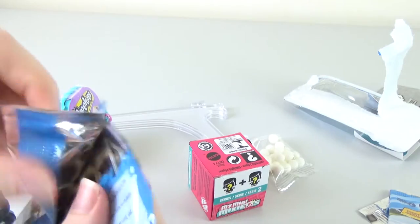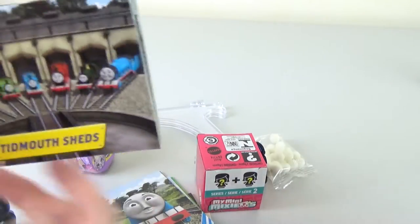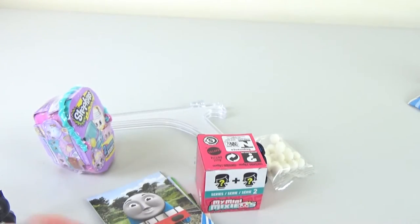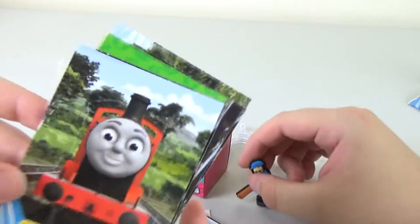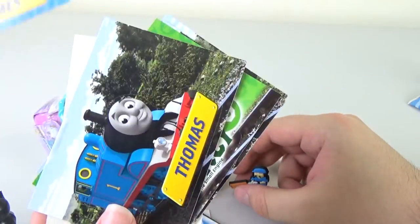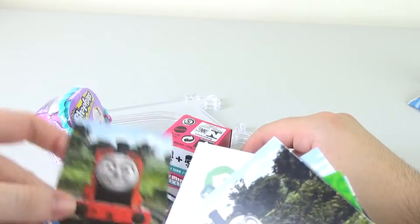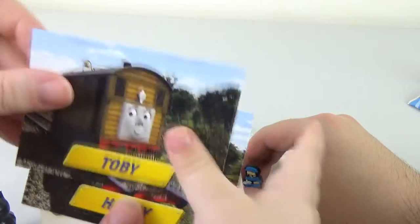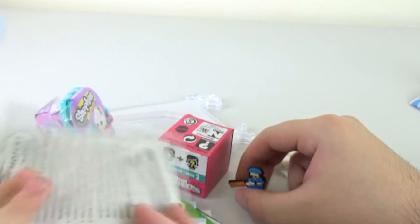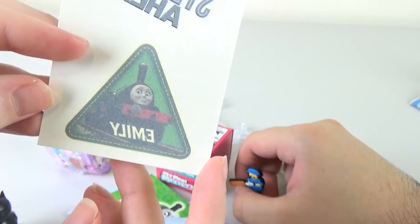Dante's handed me our second pack, so let's open that up. It looks like we have Tidmouth Sheds again to start off. James is our pop-out card this time. We have Thomas, Percy, Toby, Henry, and our temporary tattoo is Full Steam Ahead with Emily.